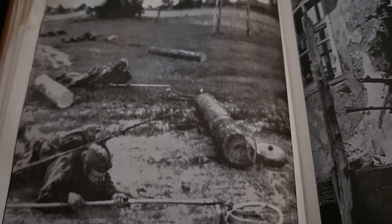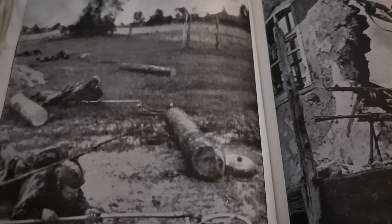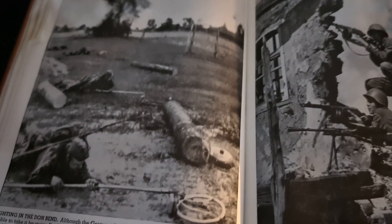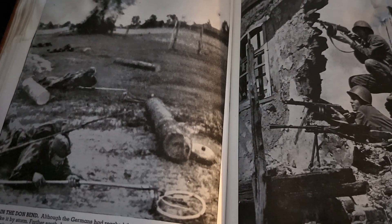On July 12th, heavy fighting was in progress near Baguchur, which together with Millerovo the Russians were obliged to evacuate on the 15th. This created a dangerous bulge in the Russian lines, which threatened the industrial city of Stalingrad on the Volga and the port of Rostov at the mouth of the Don. The Russian armies inside the Don Bend fought fierce rearguard actions whilst retiring to their main defensive positions along the lower reaches of the river.